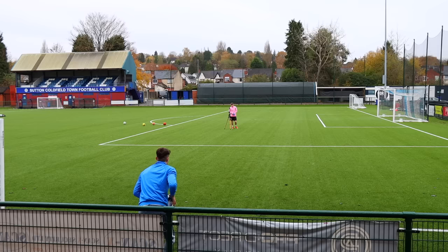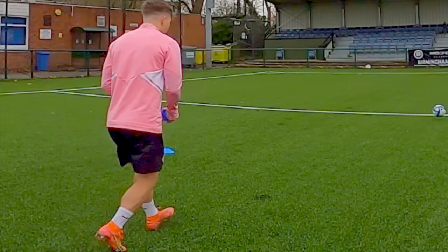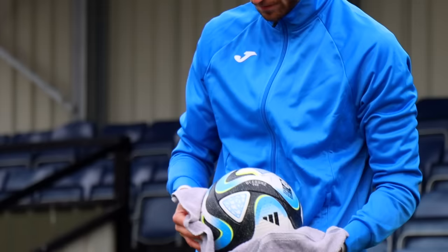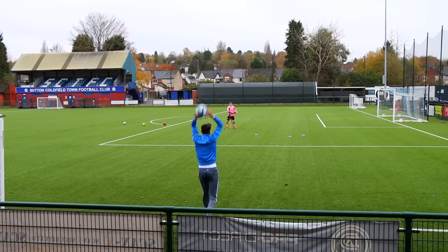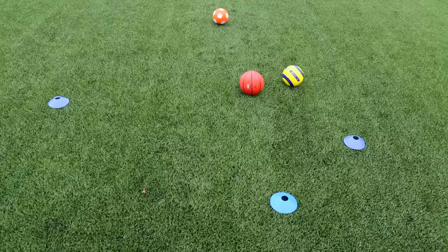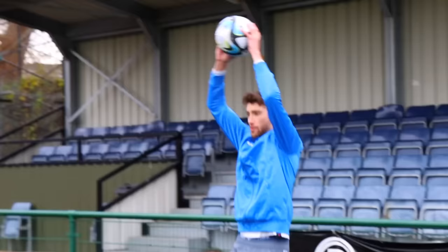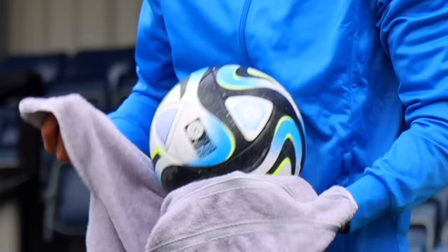I took three throw-ins with a wet ball and marked where they landed with a blue cone, then dried the ball and took three more throw-ins. The dry throw-ins were about one to two meters longer, and for certain players who can really launch a throw-in this gap could be as much as five meters. So I think the ban is fair — drying the ball meticulously with a towel can give you a massive advantage.